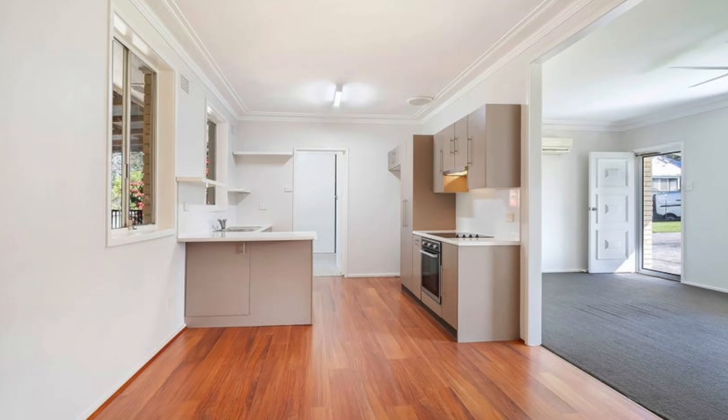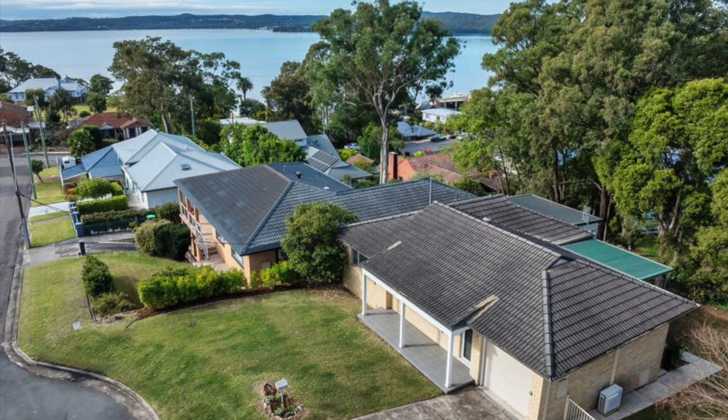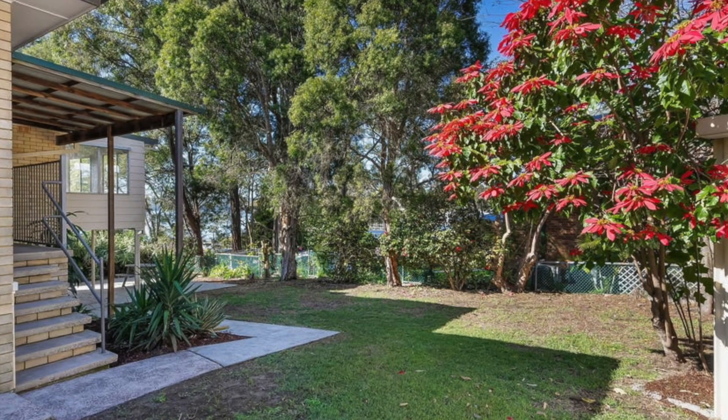The property offers a functional flowing floor plan with large living areas and an updated kitchen, as well as an attached garage with internal access and drive-through vehicle access to a separate shed in the rear. This home has a level yard ideal for kids and pets.